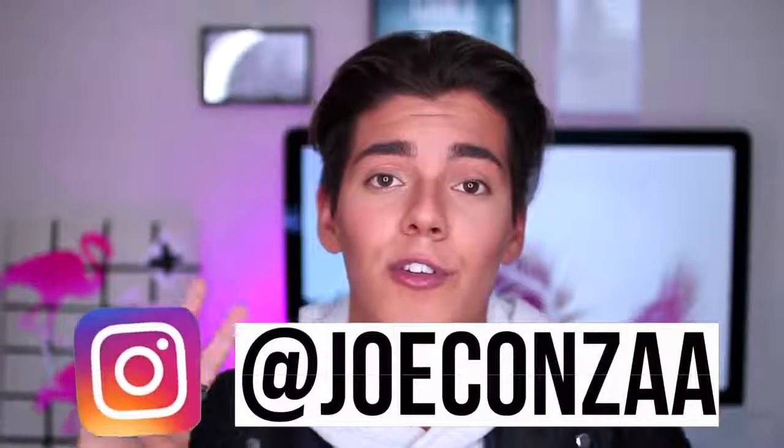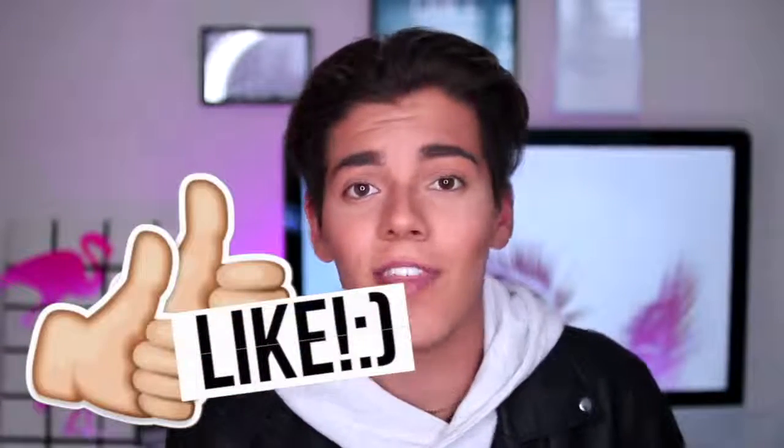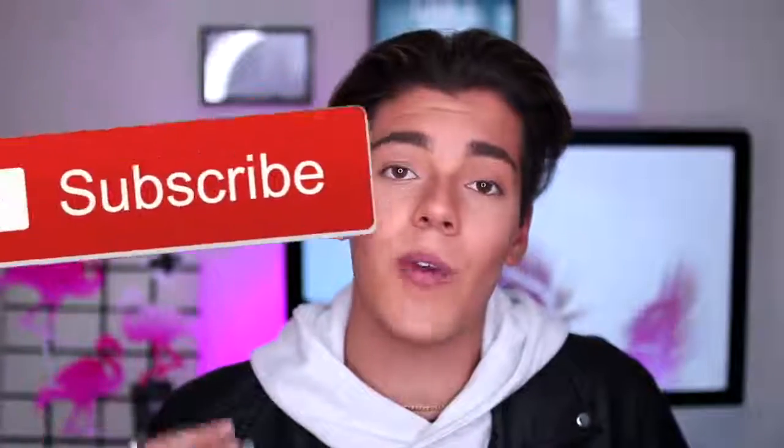I have got previous ones which I'll link down below. If you guys aren't following me on my Instagram you definitely should — it's JoConzo with two A's. If you guys like this video and you find it helpful definitely give it a thumbs up so I know. Let's try and get a thousand likes. Hit the subscribe button if you haven't already.